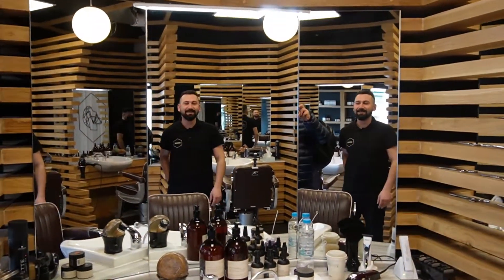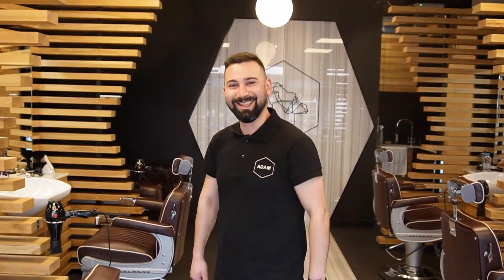So since we're in Spitalfields, I've come to do a trim with one of the best barbers in town, Mr Ali from Adam's Barbers, right across the road from Spitalfields.